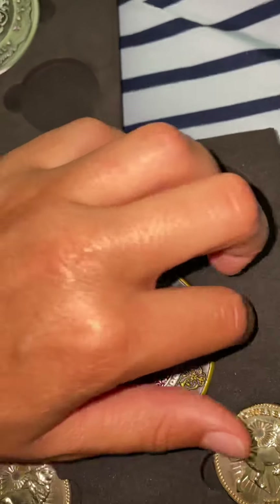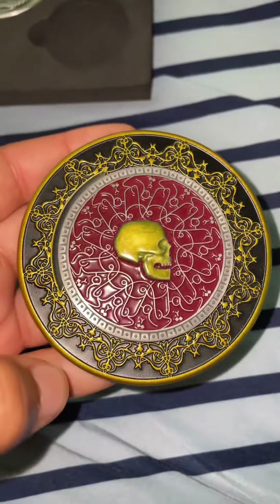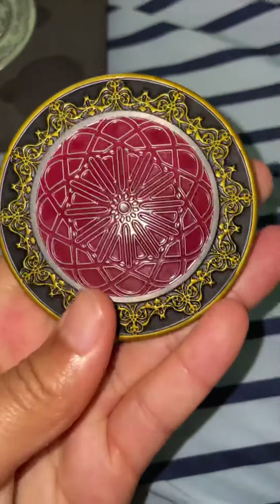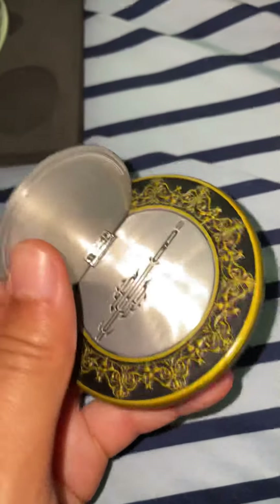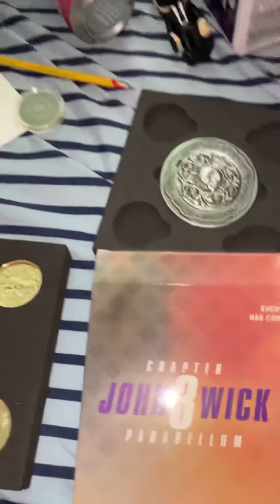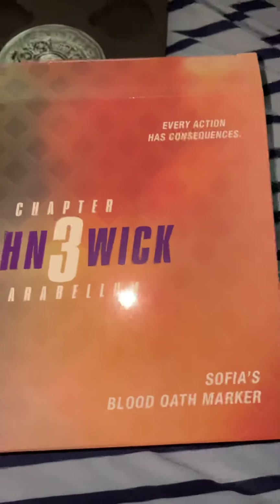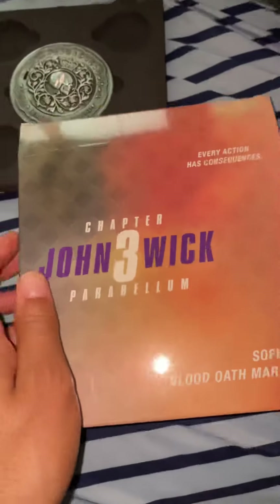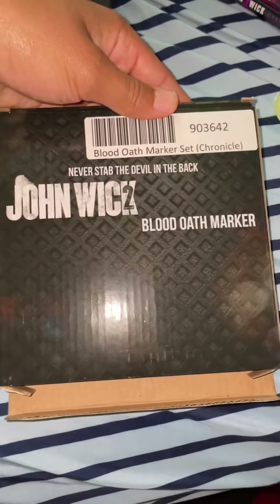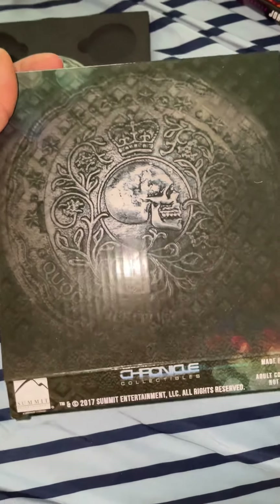This is my favorite one, honestly, because I love Sophia. It also comes with four Continental coins, same as the Chapter 2 set. This is the Arabic Blood Oath marker — Sophia's marker. I really like this one; it opens up more than the other one. It came from Chapter 3 and was about 65 dollars from Big Bad Toy Store. The theme of Chapter 3 is 'actions have consequences,' and the Chapter 2 one's box says 'you stab the devil in the back,' as Winston said. You can get it from Chronicle Collectibles, Sideshow Collectibles, or Big Bad Toy Store — but it will be a hundred dollars for the Chapter 2 version.